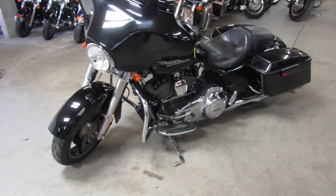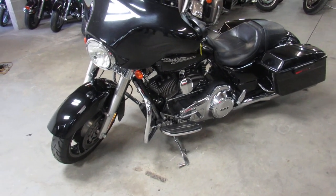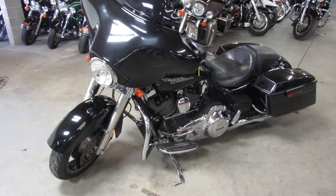It's a 2013 Harley Davidson Street Glide. Visit our website at ApprovalPowerSports.com. We've got guaranteed financing. Check out our YouTube channel, Facebook page, and our website. Call today and you can ride today.